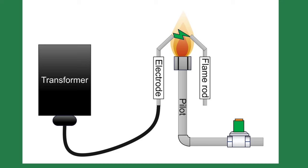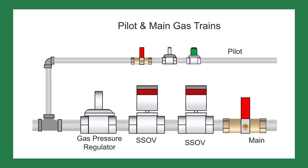At the end of the pre-purge, the burner goes to the low fire position and starts the pilot. To start the pilot, the ignition electrode is energized and sparks. The pilot solenoid valve opens and the spark ignites the pilot flame. The flame safeguard will verify a pilot flame and, once verified, will send voltage to the safety shutoff valves opening them.